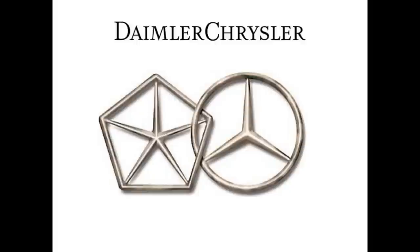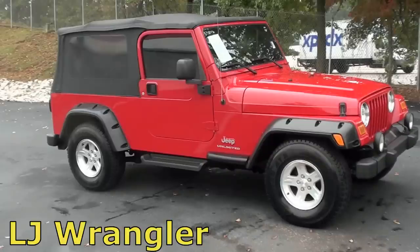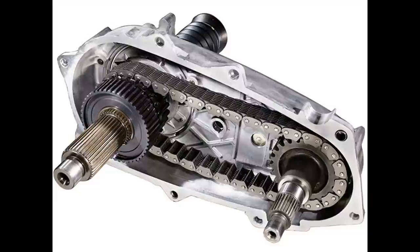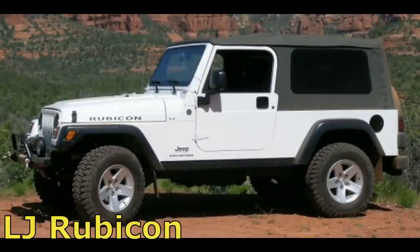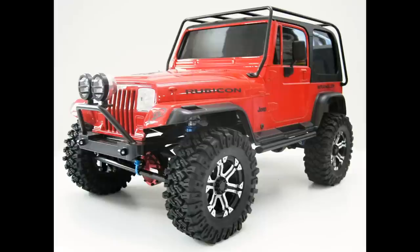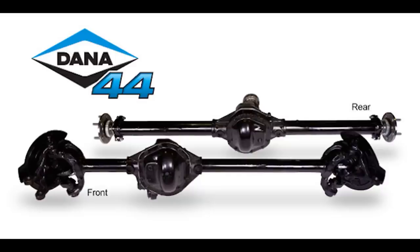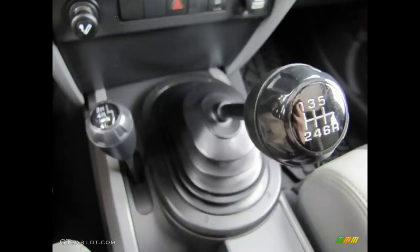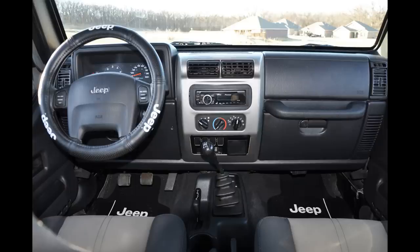Chrysler merged with Daimler-Benz in 1998 to form DaimlerChrysler. DaimlerChrysler eventually sold most of their interest in Chrysler to a private equity company in 2007. In April 2004, Jeep introduced the 2004-and-a-half Wrangler Unlimited LJ, with a 10-inch longer wheelbase, a Dana 44 rear axle, and a 3.73 gear ratio at the Command-Trac NV231 transfer case. In late 2004, Jeep released the Rubicon Unlimited, featuring front and rear Dana 44 axles with the Rock-Trac NV241 four-wheel drive system, diamond plate rocker guards, a 6-speed manual transmission, and other comfort and convenience options not offered on other Wranglers.